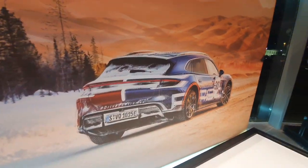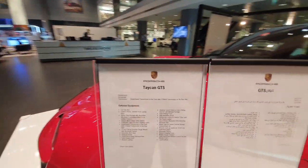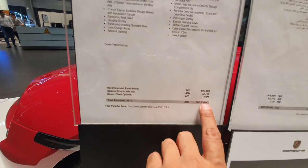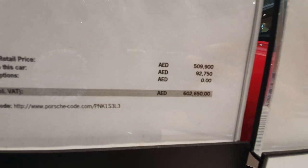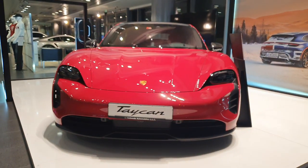Let's have a look at the exterior now. There are a few other models in the Taycan range — of course you have the Taycan Turismo, the Taycan Turbo, Turbo S, and the regular Taycan. This is the GTS. As you can see it's in carmine red and it is around 600,000 dirhams — that's not cheap at all.